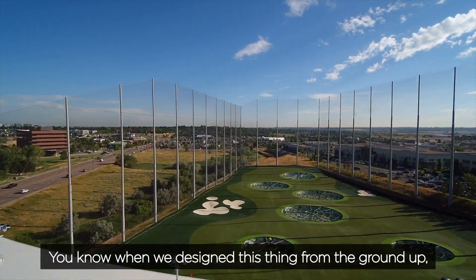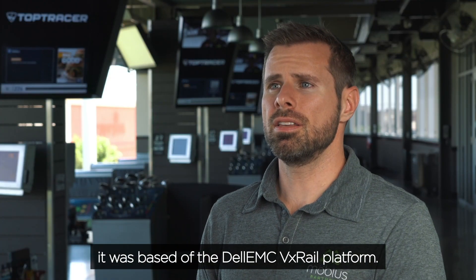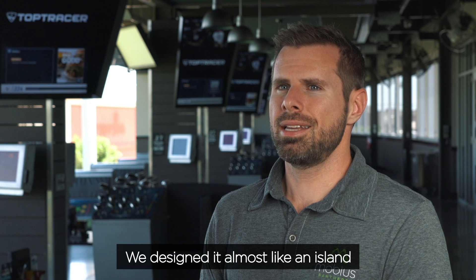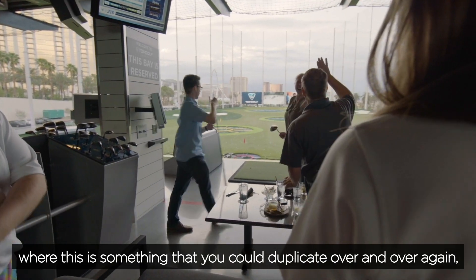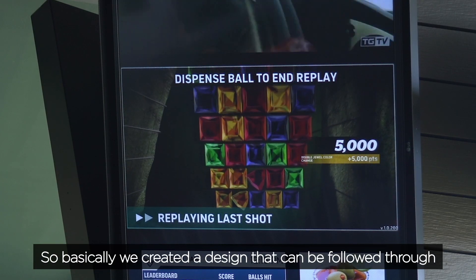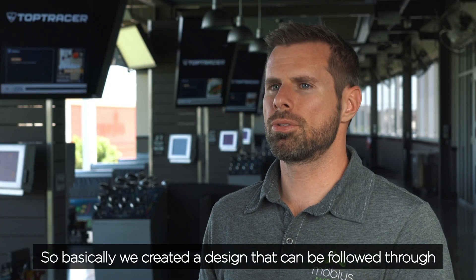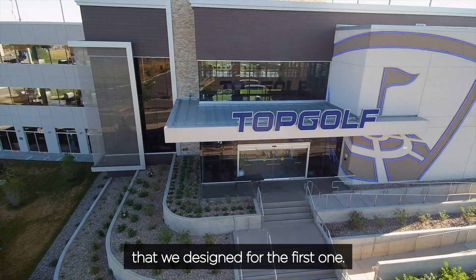When we designed this thing from the ground up, we designed it in a way that was modular, based off the Dell EMC VX Rail platform. We designed it almost like an island — something that you could duplicate over and over again, which is perfect for Topgolf because of the different venues. Basically you create a design that can be followed through, and then at each site you could implement the exact same solution that we designed for the first one.